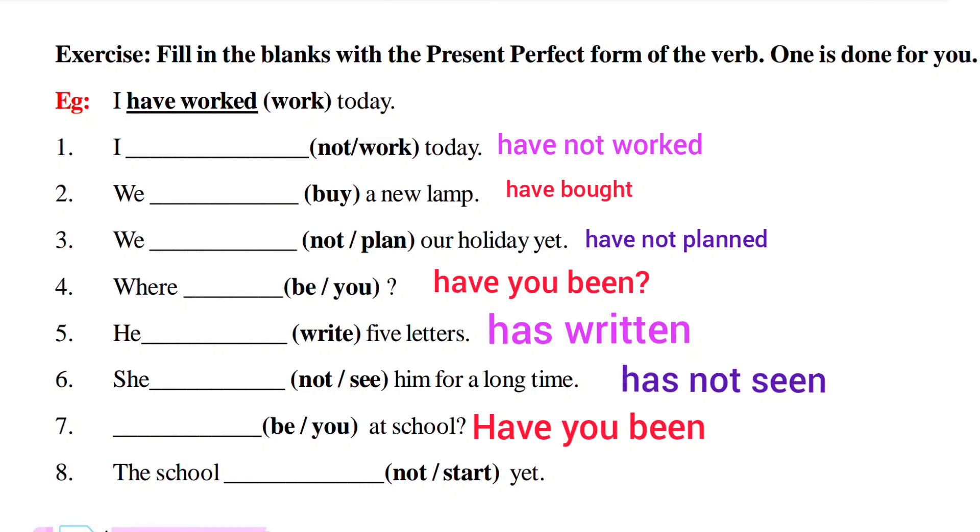Eighth one: 'the school not start' — Present Perfect Tense, 'the school' is singular so we use 'has' and add 'not' — 'hasn't.' Past participle of 'start' is 'started' — 'the school hasn't started.' In this way, Present Perfect Tense is used.